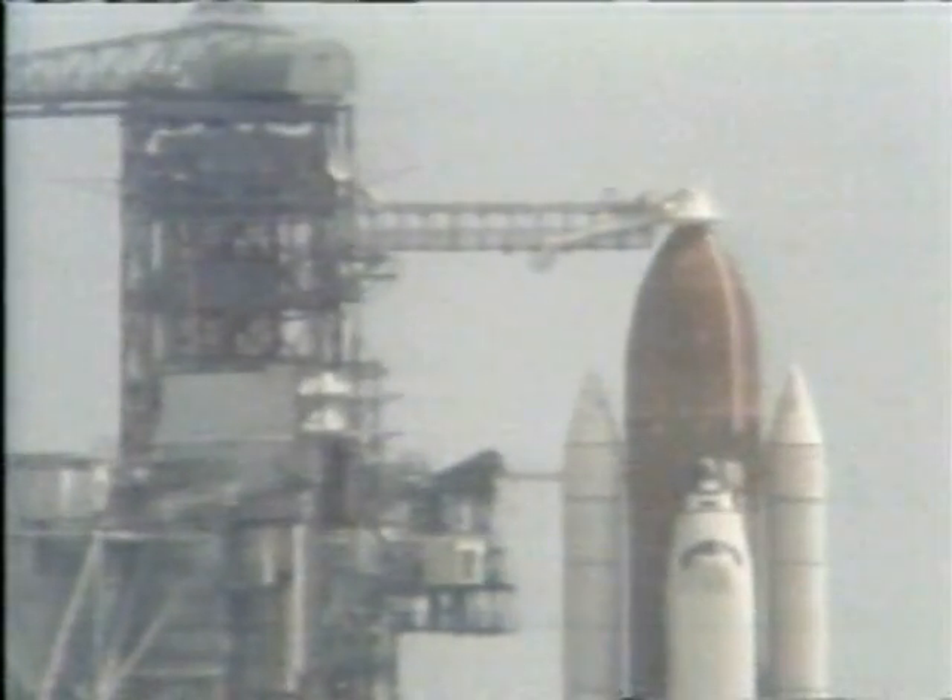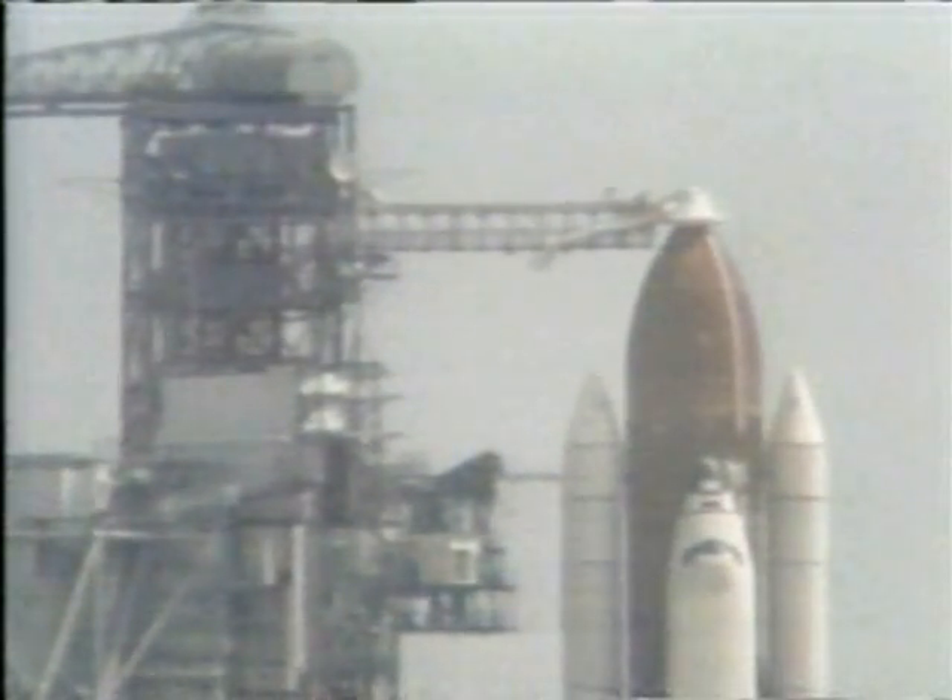There's a view from the white room as we look down the path that the big service structure rolled out many weeks ago to bring the shuttle to the pad.